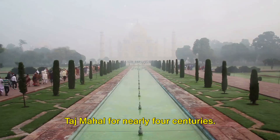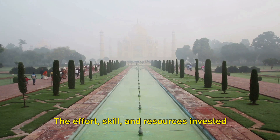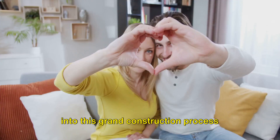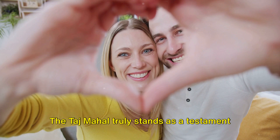Every aspect of the Taj Mahal's construction — from the materials and labour force to the architectural design — was meticulously planned and executed. The effort, skill, and resources invested into this grand construction process resulted in a monument admired around the world. The Taj Mahal truly stands as a testament to the grandeur of the Mughal Empire and the enduring power of love.